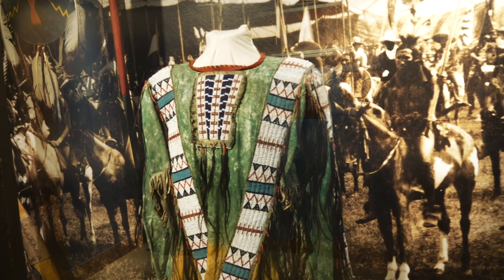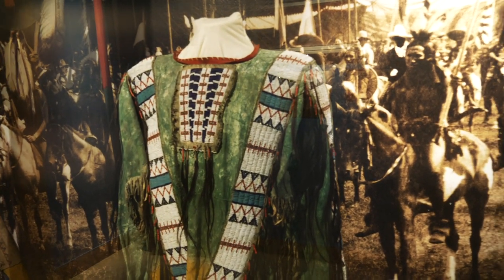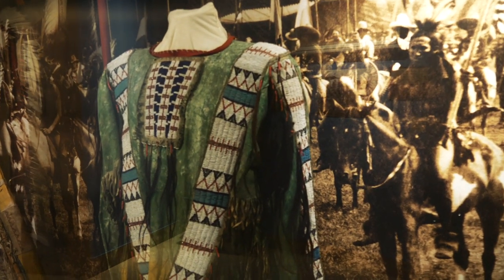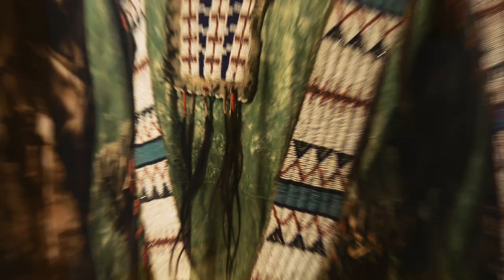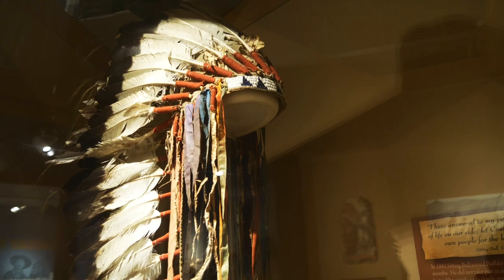I have to give credit to my wife for pointing this one out to me. This is a war shirt, otherwise known as a scalp shirt, because it's decorated with strands of hair from scalps. Wow. Holy smokes.